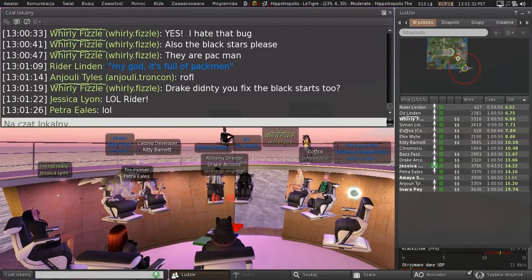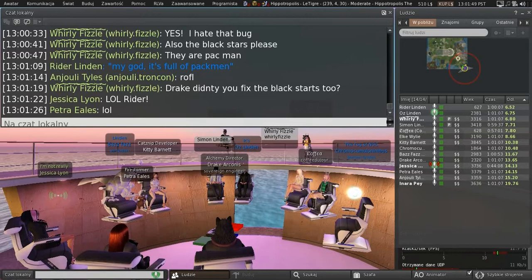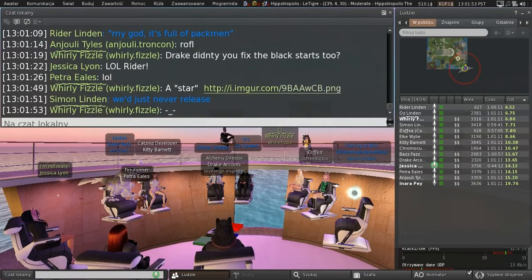Like Windlight being broken — it ruins my immersion. If Linden Lab had the eye for detail that the users have, we would have no bugs in Second Life. Either that or you'd have more, because every time you fix something, you break something else. Tis the way it goes.